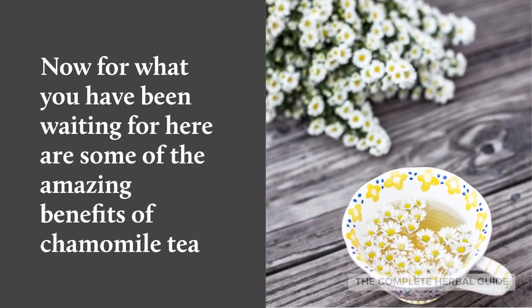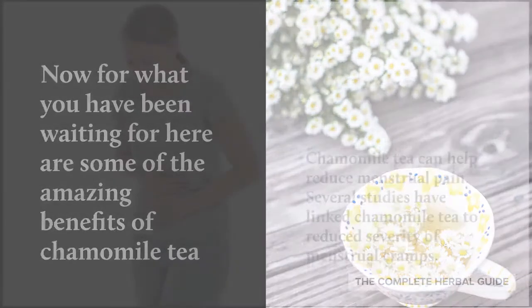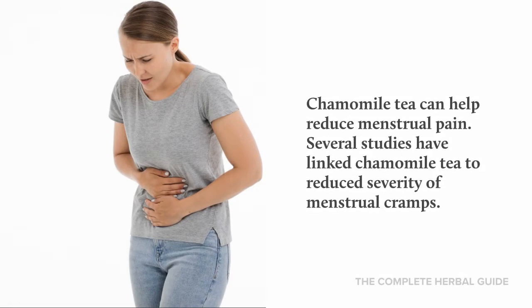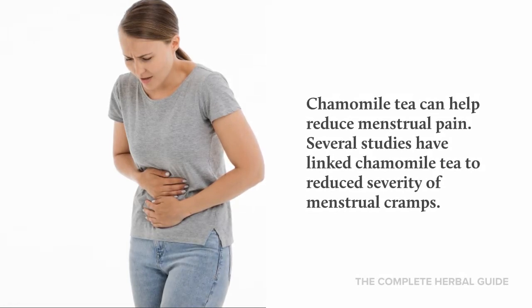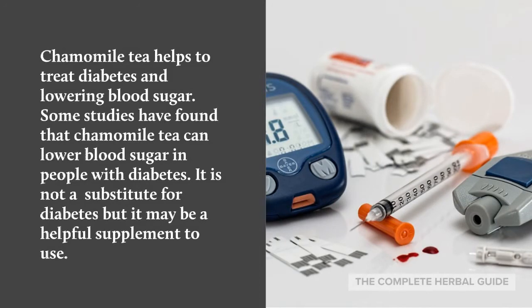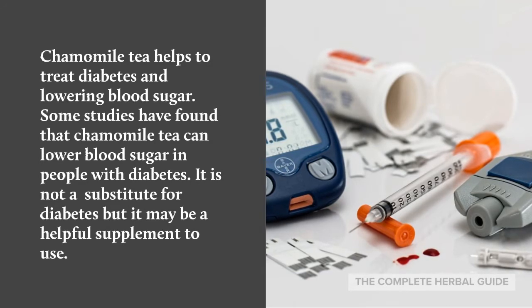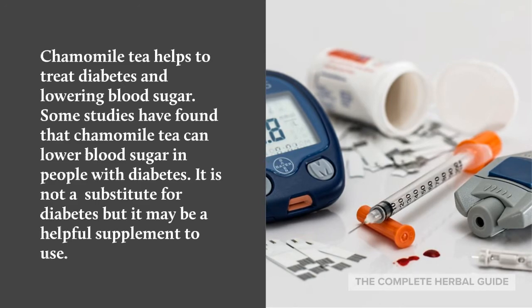Here are some of the amazing benefits of chamomile tea. Chamomile tea can help reduce menstrual pain; several studies have linked chamomile tea to reduced severity of menstrual cramps. Chamomile tea also helps treat diabetes and lower blood sugar. Some studies have found that chamomile tea can lower blood sugar in people with diabetes, though it is not a substitute for diabetes treatment but may be a helpful supplement.